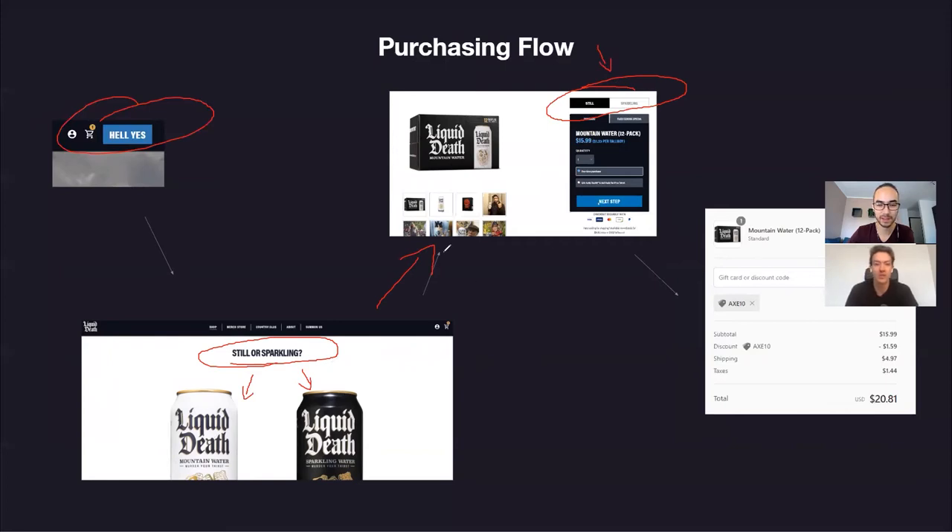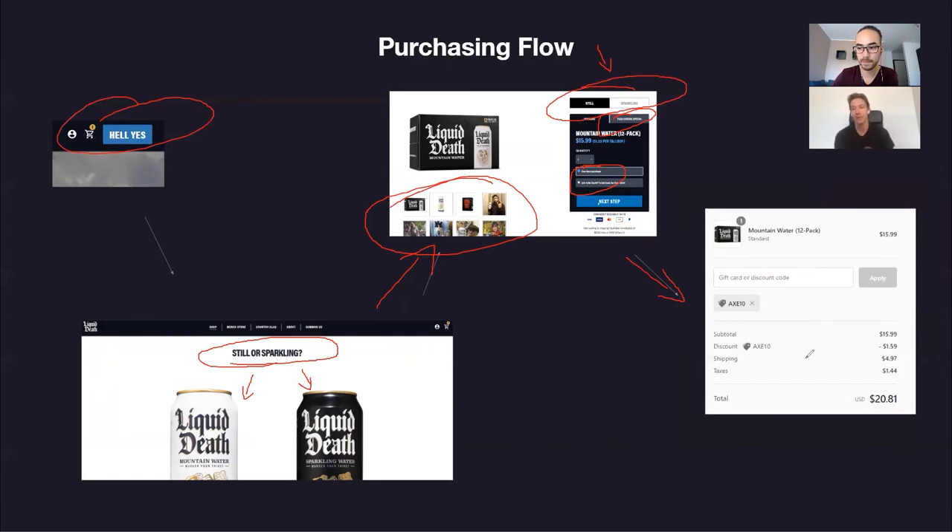Once you click a product, it takes you to the individual product page where you can decide Still or Sparkling, choose full price or the 'F*** Corona Special,' and they also have a subscription model — pretty sweet. They have user-generated content at the bottom showing their Instagram feed with Liquid Death tags. Then you go to checkout and payment. One thing I'd really like to see them implement is Shopify Pay or Apple Pay. Apple Pay is basically the only way I buy anything online — the drop-off rate improvement from those widgets is incredible.